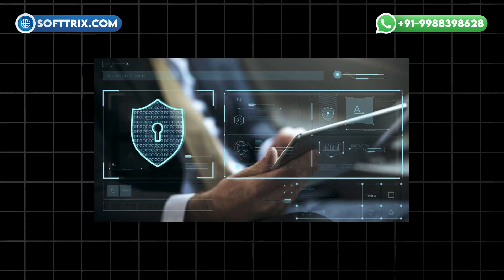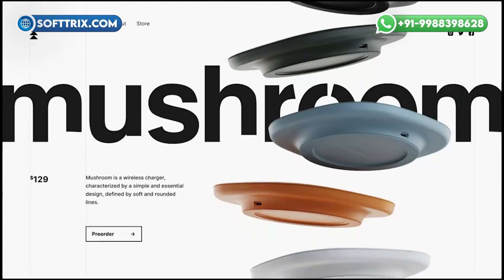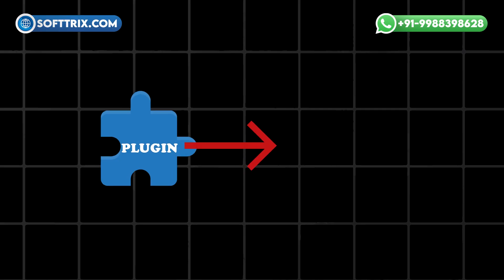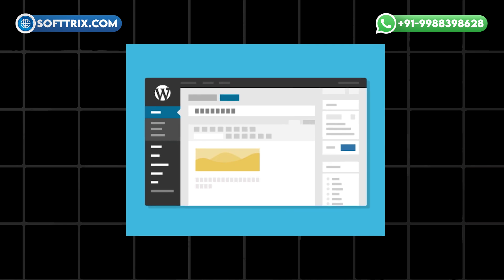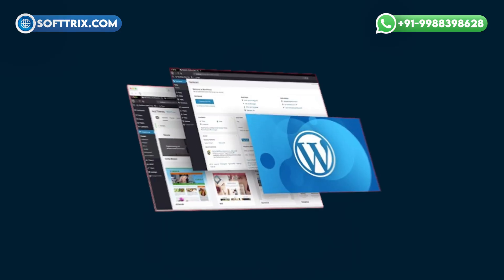Plugins enhance security, SEO, speed and more. We will reveal the best plugin at the end of the video that ensures your WordPress website looks great and runs smoothly. Let's start by defining what a plugin is. A plugin is a software component that adds specific features to an existing program, enhancing its capabilities. It is a small application that customizes and extends the functionality of your website. Did you know that there are over 50,000 plugins available for WordPress? Let's dive into the top plugins.